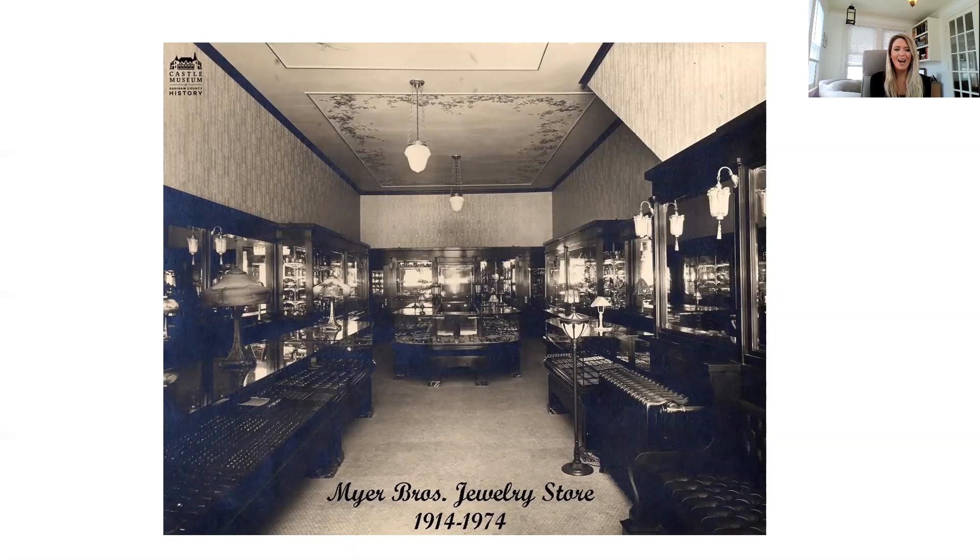Today's moment in time takes us to 111 South Jefferson Avenue in downtown Saginaw on September 18, 1914. Twin brothers Nelson and Russell Meyer are celebrating the grand opening of their fashionable new jewelry store. The dark, elegant interior of the business, appropriately named Meyer Brothers, provides a perfect setting for displaying a rich array of merchandise offered by the young proprietors.